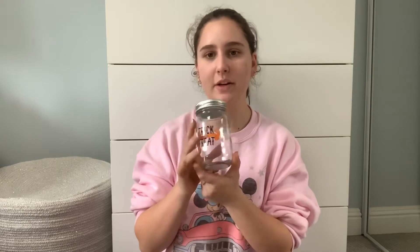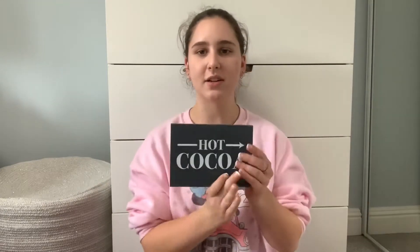At Safeway I got three little pumpkins: a small orange one, an even smaller orange one, and a small white one. At Target I got two bags of candy — classic candy corn and some pumpkin candies. I also got this trick-or-treat little mason jar thing to put candy in, and a pumpkin that says 'Hello Pumpkin.'